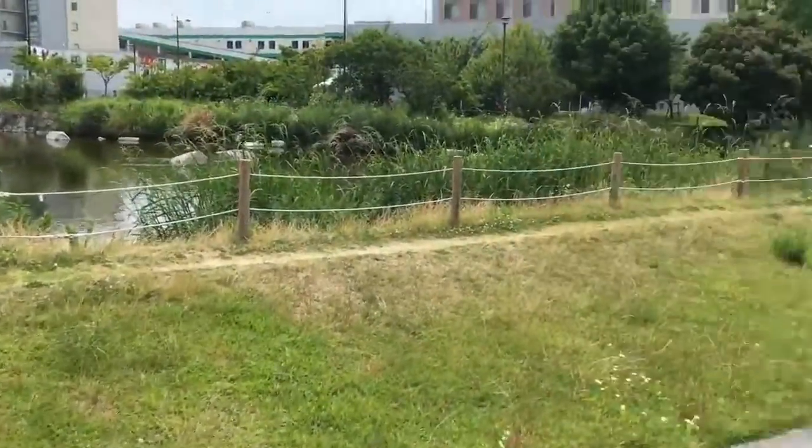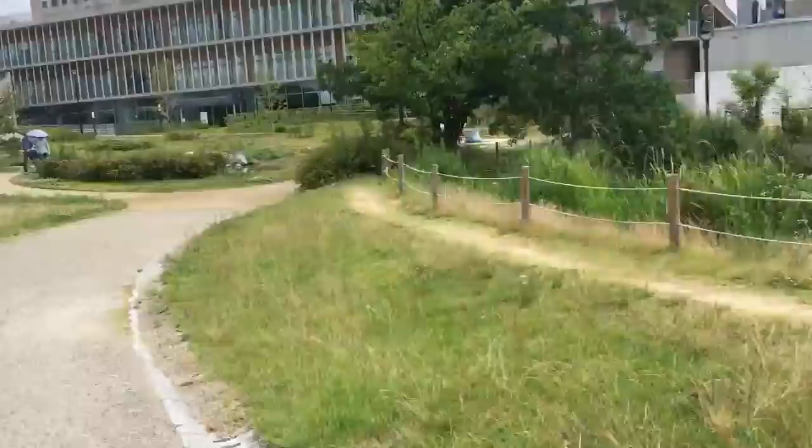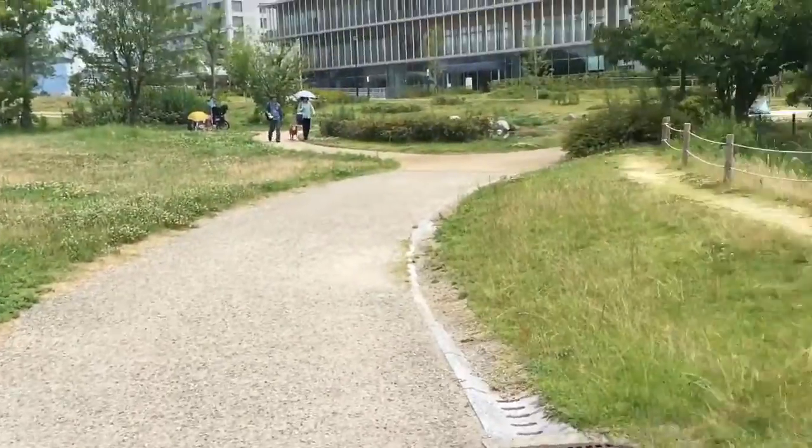Ow, I just got something stuck in my foot. Ouchie ouchie, got stuff stuck in my foot. But yeah, there's so much stuff here - just a great urban nature experience. And I am not a hobbit, that's for sure - it hurts walking on this.